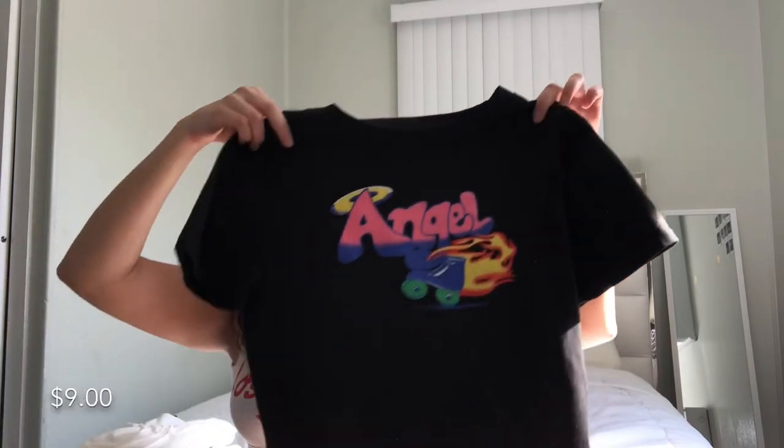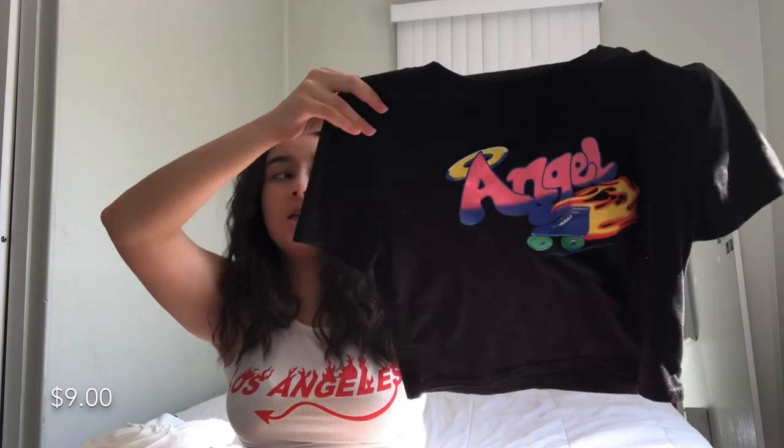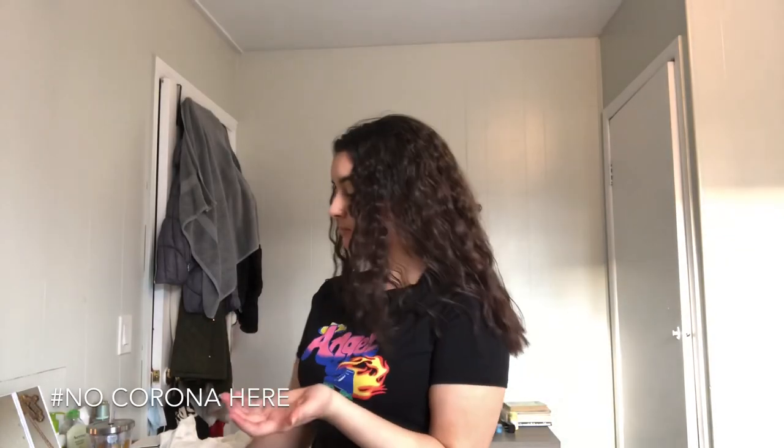I also got this t-shirt — it's a cropped little shirt and it says 'Angel' on it. It has a little skate with fire on it, which I think is so cute. Usually with these type of shirts when you wash them a lot the graphic starts to flake off, but this one hasn't so far.